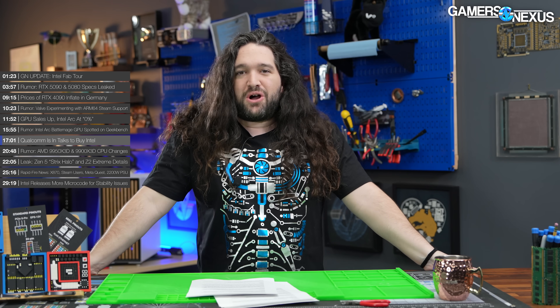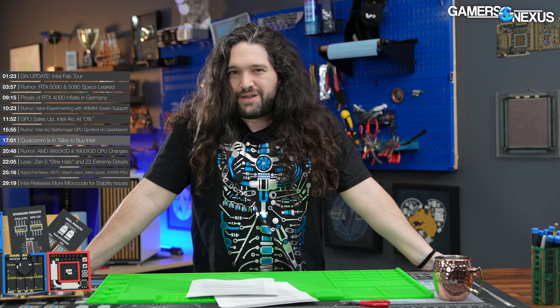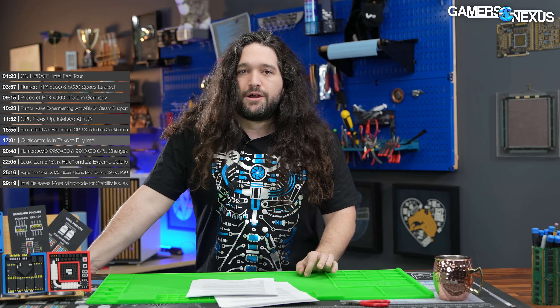It's a good thing we published our fab tour before we had to change all instances of Intel to Qualcomm, because the Wall Street Journal says Qualcomm has allegedly been in talks to buy either Intel, or maybe more realistically, parts of it.